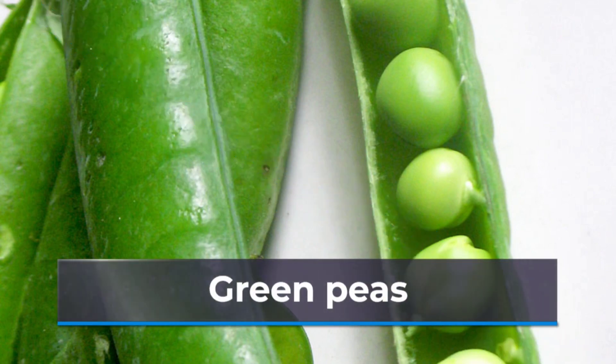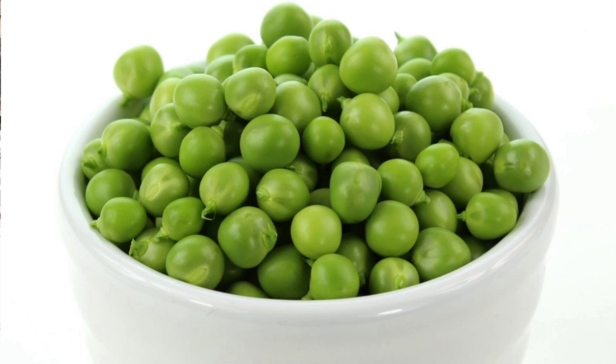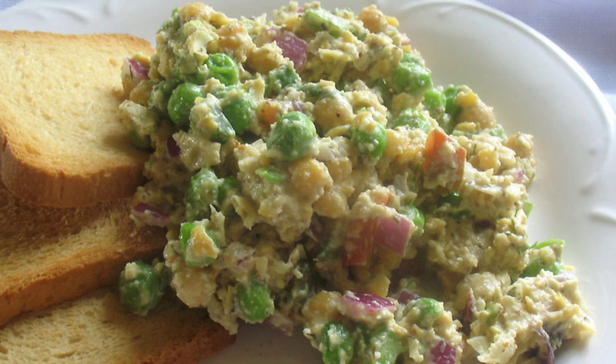Vegetables aren't typically the highest sources of protein, unless you're talking about the tiny but mighty green pea, which boasts nearly 8 grams in just one cup. If you don't like them on their own, try throwing some on a salad, adding to soup, or blending with fresh herbs to create a pesto you can toss with pasta.